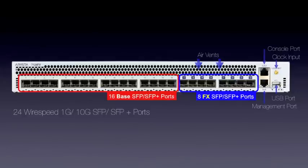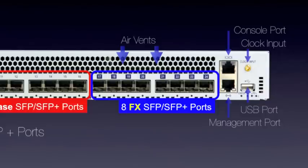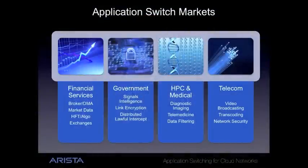This incredible performance is the result of combining our ultra-low latency switching platforms with a fully customer programmable data and control plane, providing sub-microsecond latency throughput processing at an unbelievable speed of 240 million packets per second. This provides an order of magnitude performance improvement for real-time applications in financial and government markets.